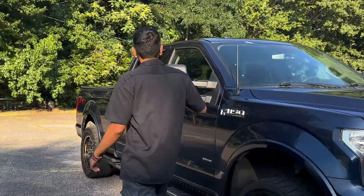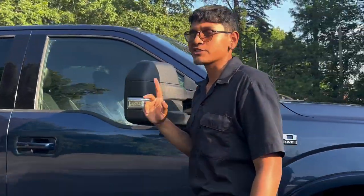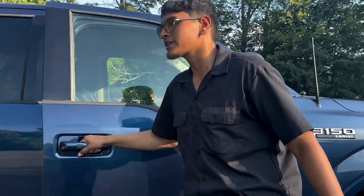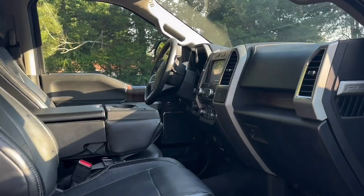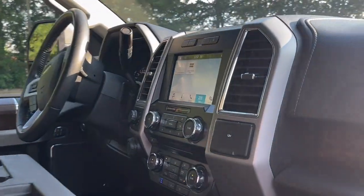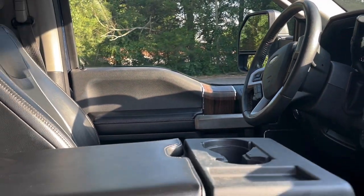Let me show you inside. This one has towing mirrors for you to have plenty of space to watch the sides. And if we open the inside, it has leather seats, backup camera, big screen, and also heating and cooling seats. It's a beautiful truck for you to take home today.